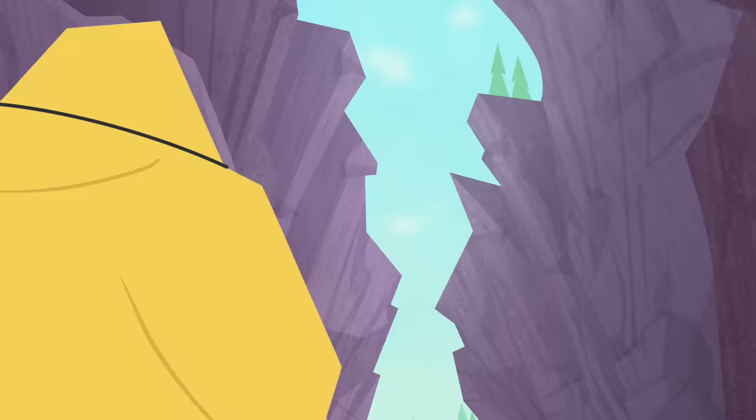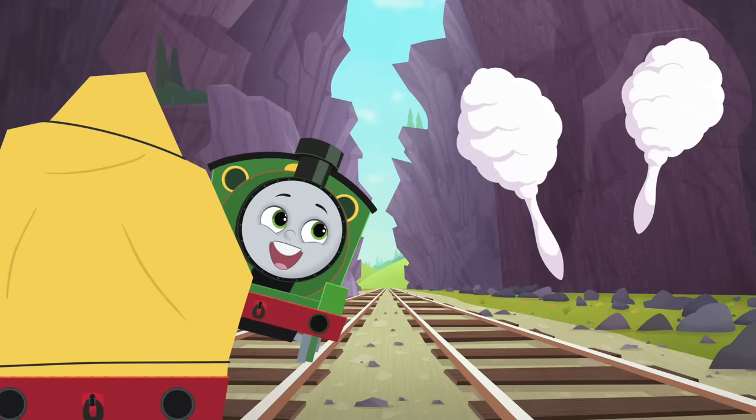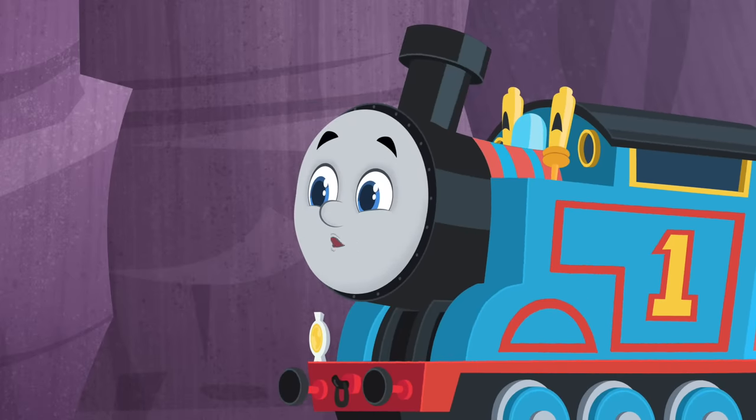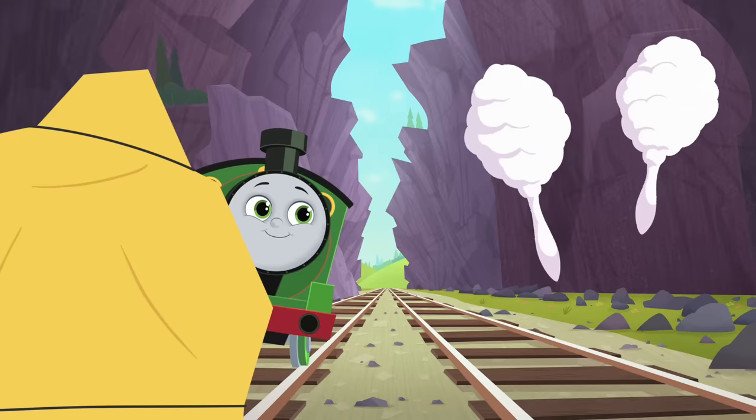What honks and rattles? Oh! I know! It's an elephant playing the maracas. It's a good guess, Percy, but I don't think we'd be taking an elephant to Whiff, even if he was playing the maracas.